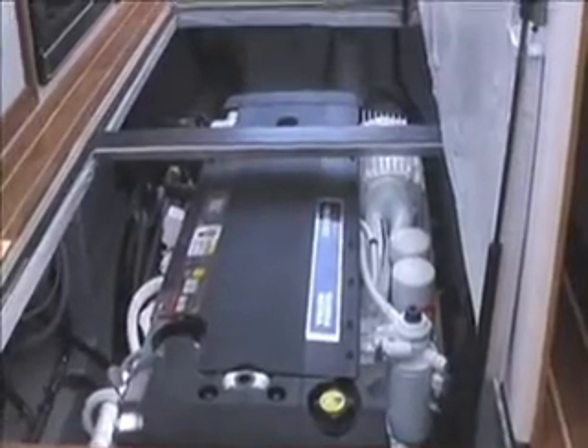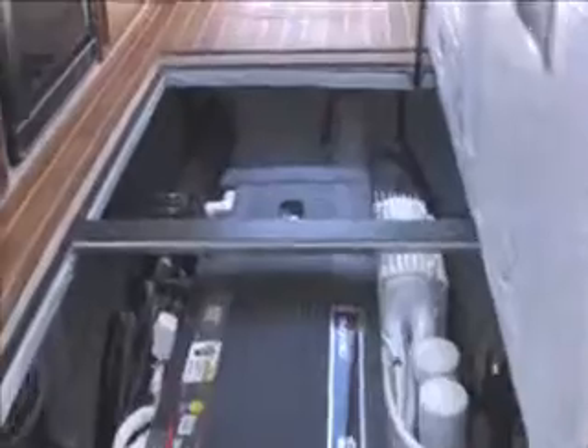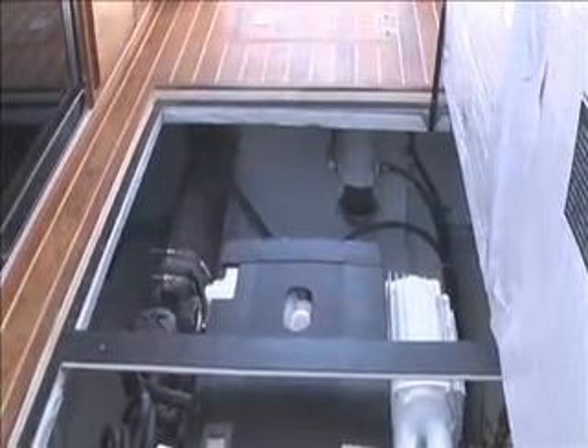Here's the heart of the vessel — your Volvo D6, 370 horsepower. The engine room is very spacious and easy to work in. There is room to add a generator; we've got it set up for that if that's an option you want.